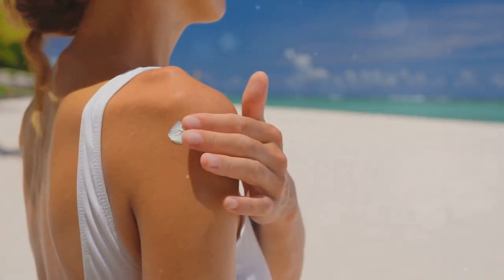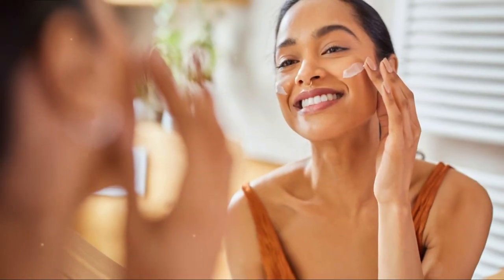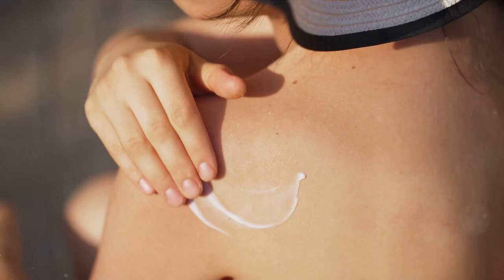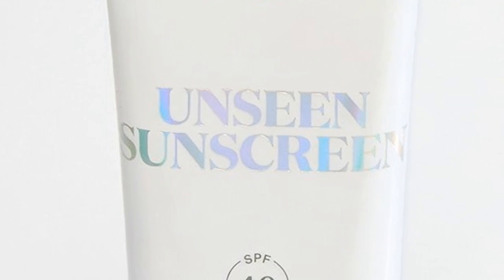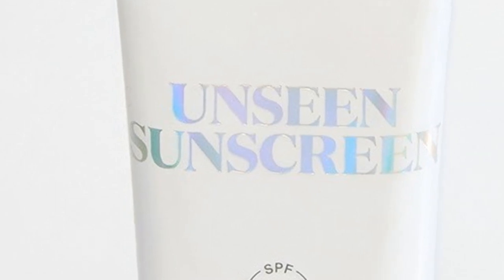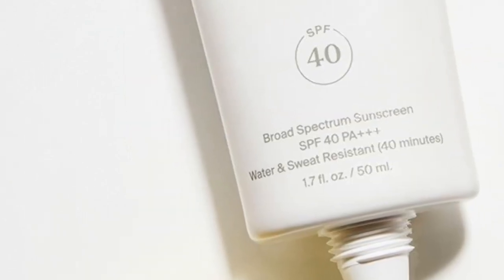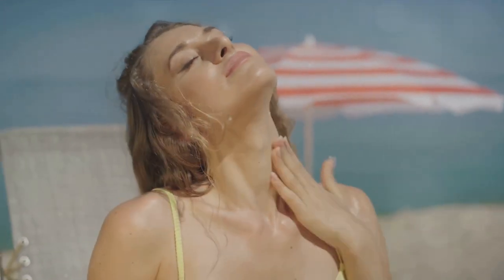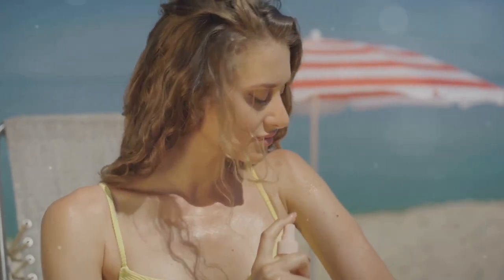Next up is an absolute non-negotiable for summer: sunscreen protection. Supergoop Unseen Sunscreen at SPF 40 is a must-have in your summer kit. This vegan sunscreen is free of parabens, sulfates, and fragrance, making it ideal for sensitive skin and children. Plus, it's lightweight and absorbs quickly, making it perfect for hot sticky summer days. Remember, your sunscreen is your first line of defense against the sun — never skip this important step.